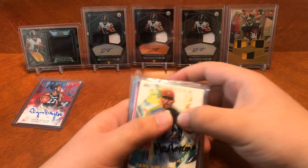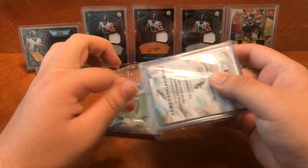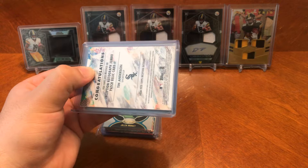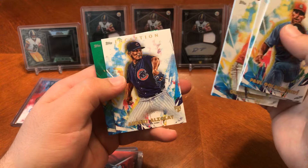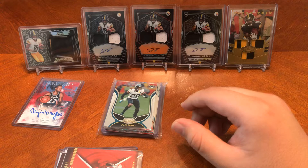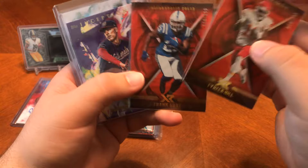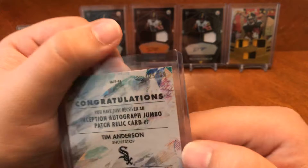This looks like my Inception personal case that I got from him. You got Paul Goldschmidt, Josh Hader, Ozzy Albies, Albert Ozuna, and Willie Castro. I like these Inception cards — they're super thick too, they're nice cards. You got Tyreek Hill, Frank Gore, Patrick Corbin, and Tim Anderson on the Auto Relic Jumbo — numbered 25 of 99. Tim Anderson. I like that one.